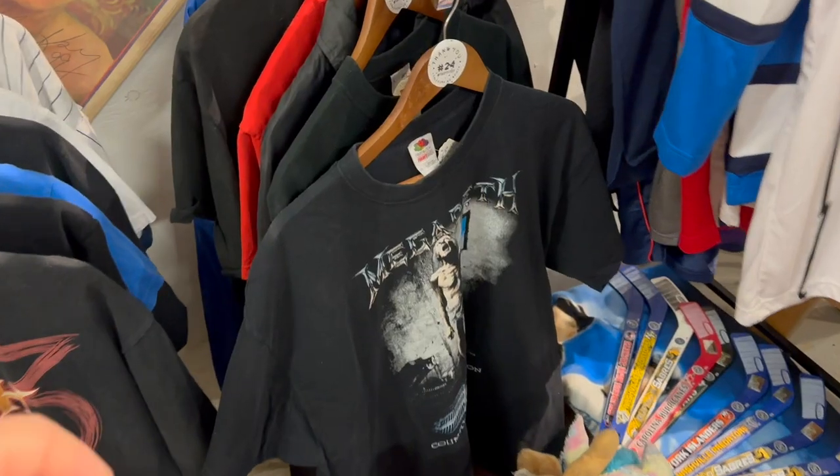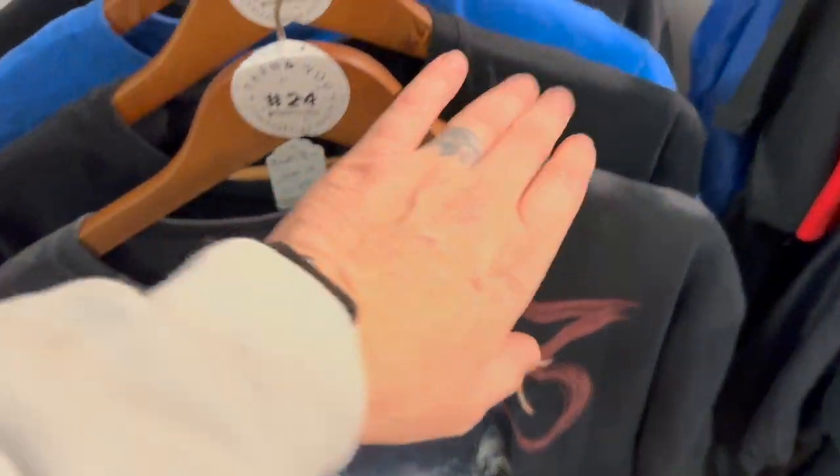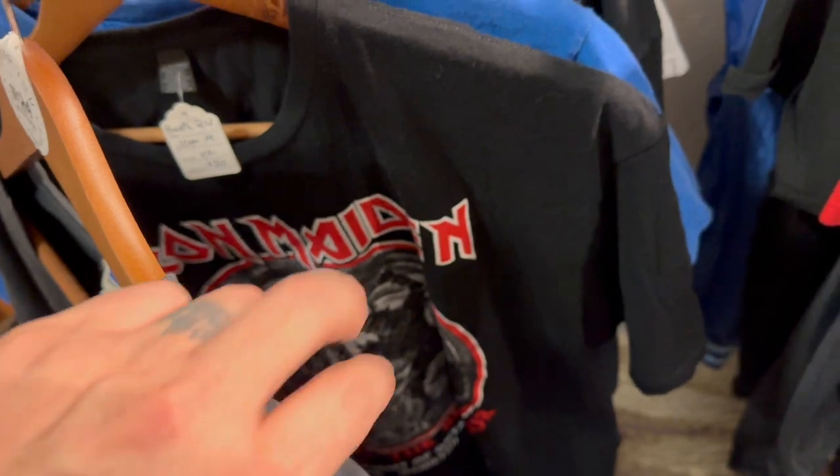Over the weekend I was in Sarnia, Ontario for a wedding. My wife was helping the wedding party with hair and makeup, so I had some time to kill. I found a Goodwill and a Mission Thrift, and only really found anything worth buying at the Goodwill. I bought two Iron Maiden t-shirts — they're already in the antique booth, asking 30 a piece. One is Y2K; the other I couldn't put an exact year on, but they're both old enough. I also found a modern tour Iron Maiden t-shirt, asking 20 at the booth.